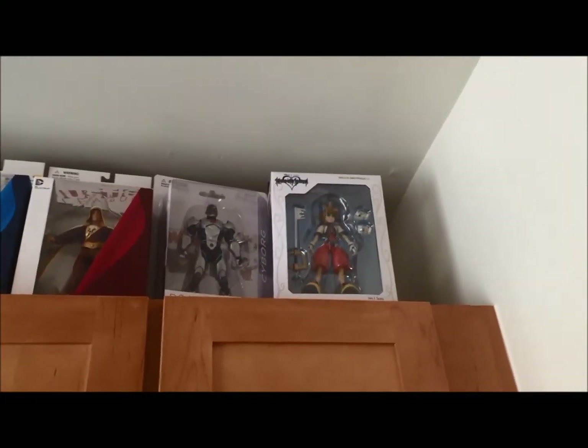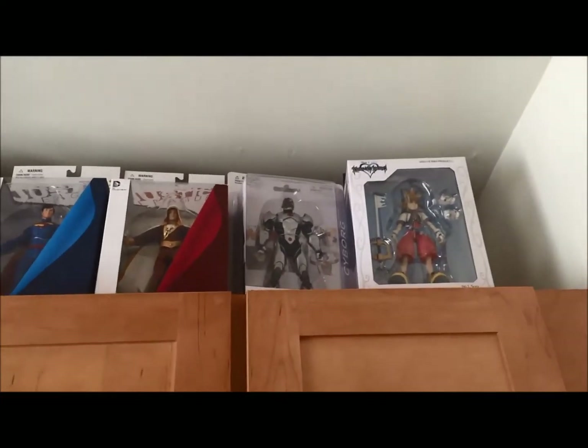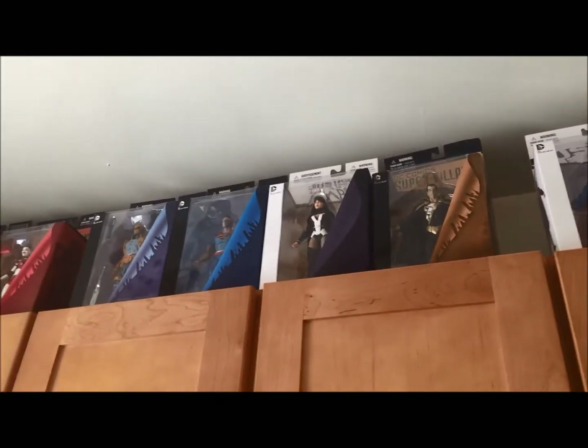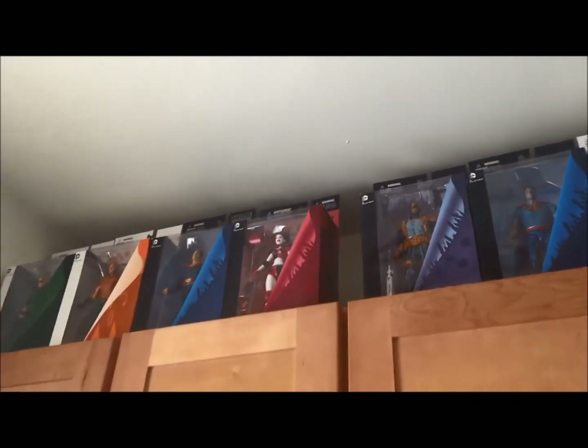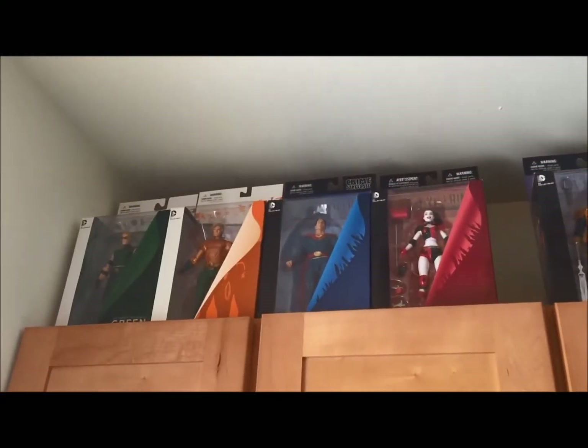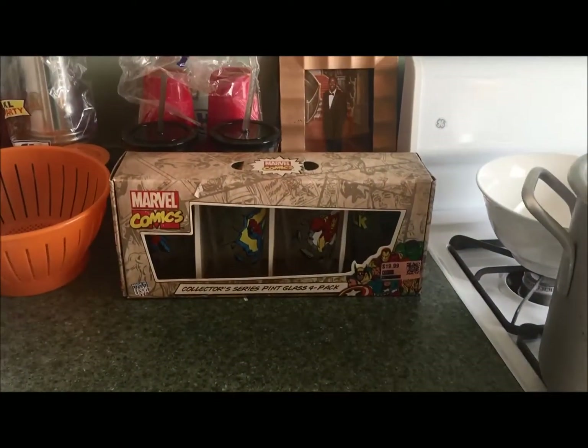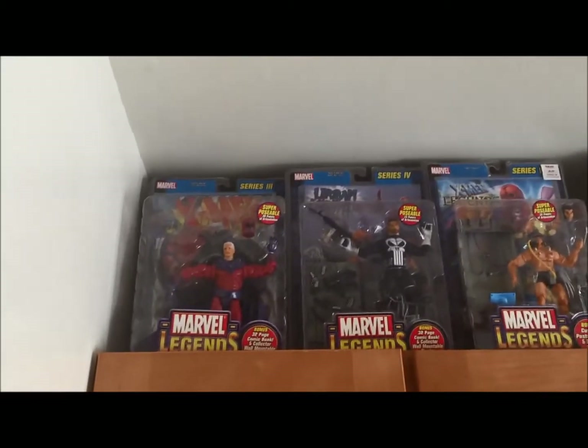At the top we have the Kingdom Hearts Sasori — I gotta do a review on that. There's Cyborg, Shazam, Superman, Black Adam, Zatanna — I haven't done a review on her yet — Deathstroke, Bizarro, Harley Quinn, Aquaman, and Green Lantern. Pretty cool. At the bottom we have some Marvel cups, very cool.